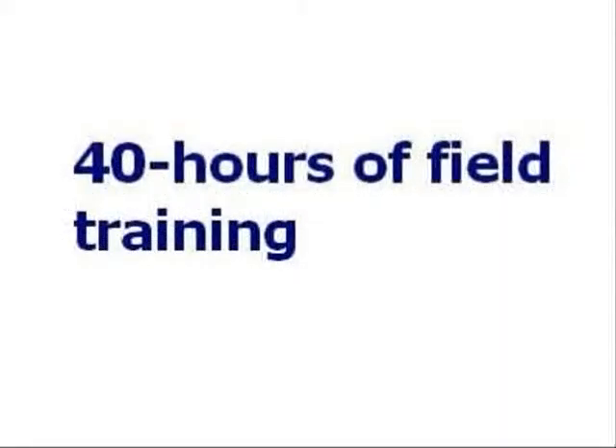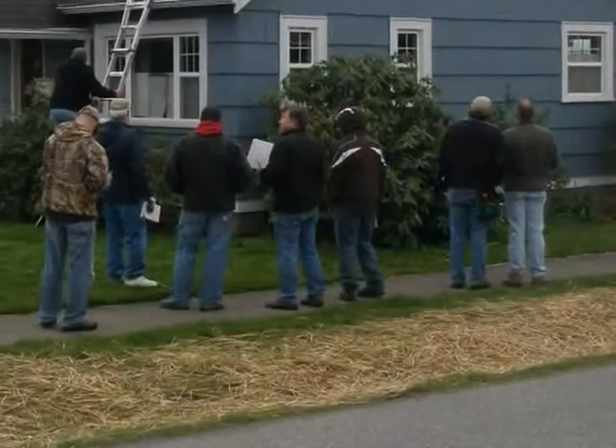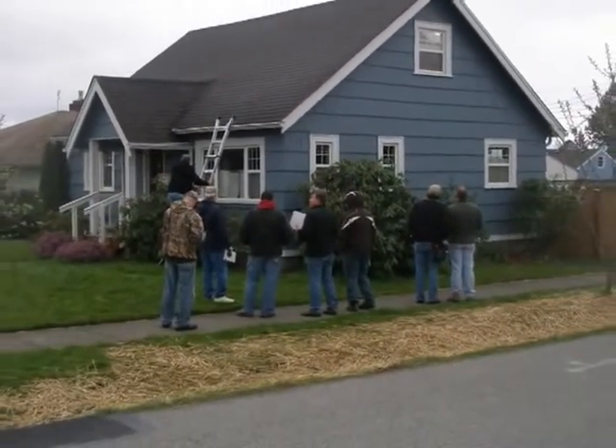State licensing requirements mandate that the potential inspector must obtain 40 hours of field training. Many students in the Northwest choose to complete their field training at Bellingham Technical College.